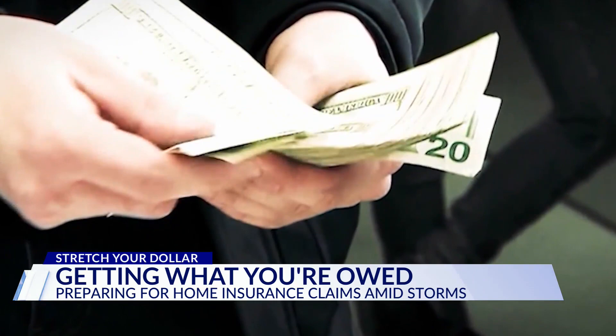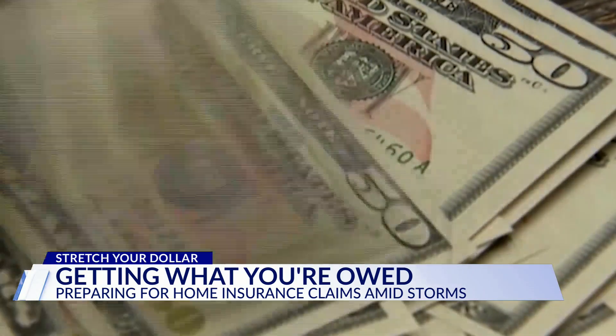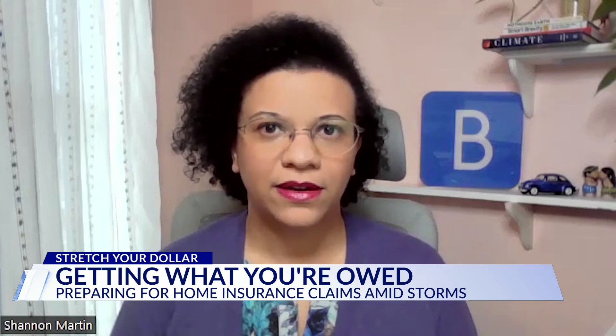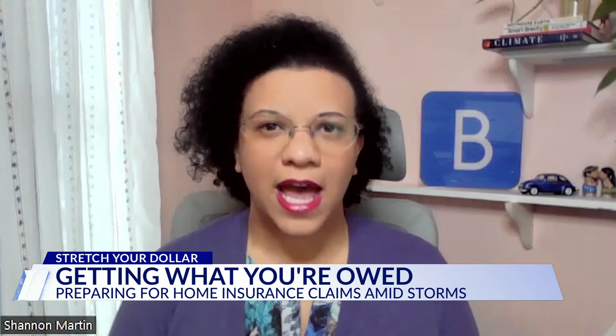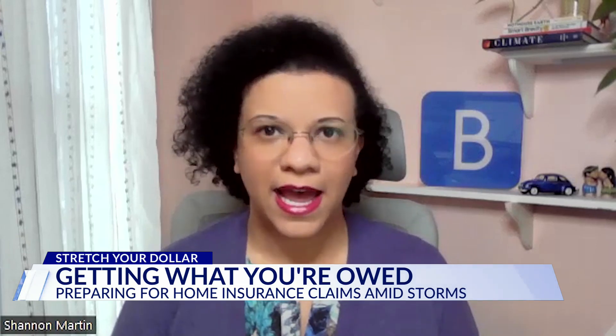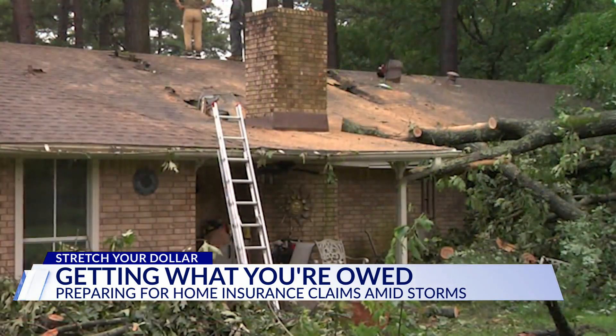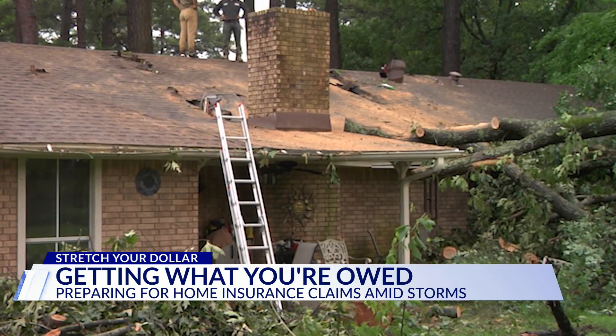As for those public insurance adjusters — are they really worth hiring? Most homeowners are going to benefit from using the adjuster provided by their insurer. If they're unhappy with the settlement amount, feel like it's not accurate, or have had a catastrophic loss with a really high payout amount, that's when they'll want to look more into getting a public adjuster.